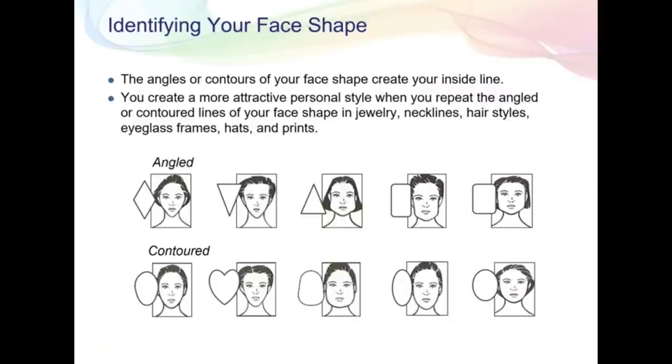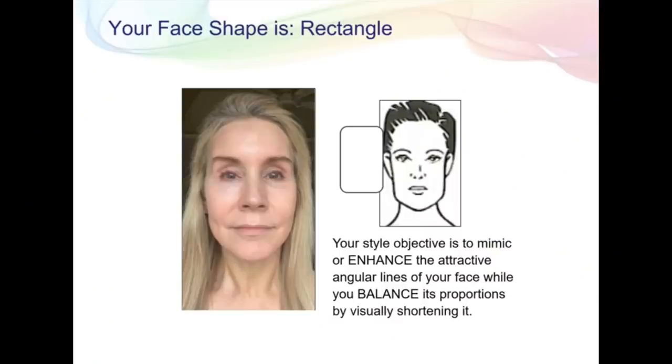The next part of the analysis involves your face and this was super useful for me. Jill helps you identify your face shape — there are angled face shapes like diamond, triangle, rectangle, and square, and contoured face shapes like oval, heart-shaped, and round. What Jill determined for me is that I have a rectangular face shape. I always thought I was a square or round face and I never really saw rectangular face shapes before, but looking at my face it is absolutely a block. She shows my face next to the rectangular shape and says the style objective is to mimic the attractive angular lines of your face while visually shortening it, because I have a really long face.